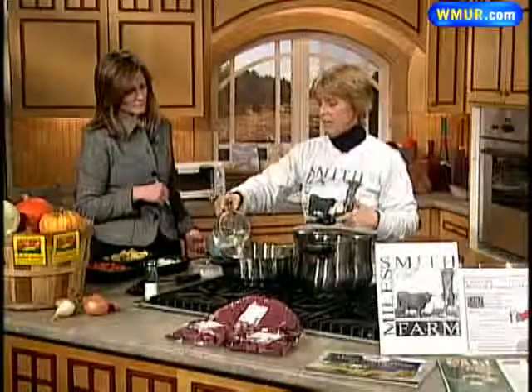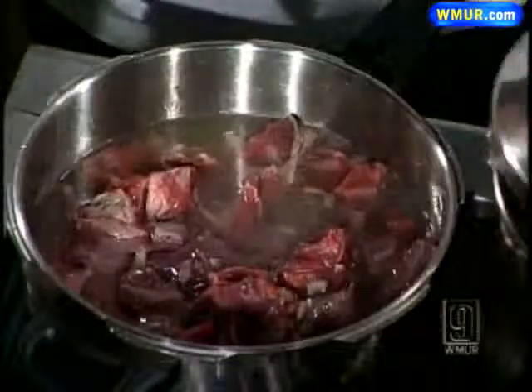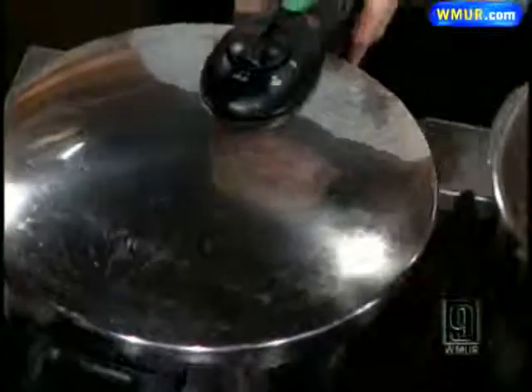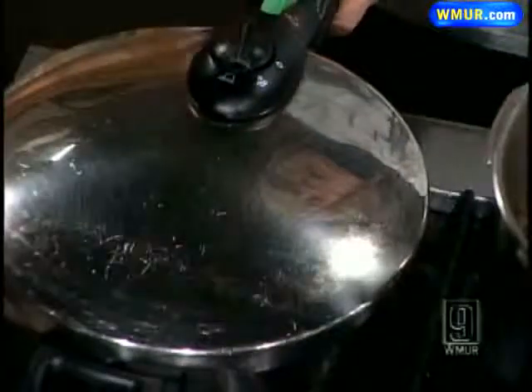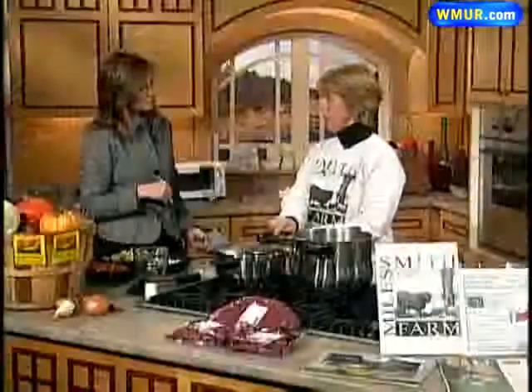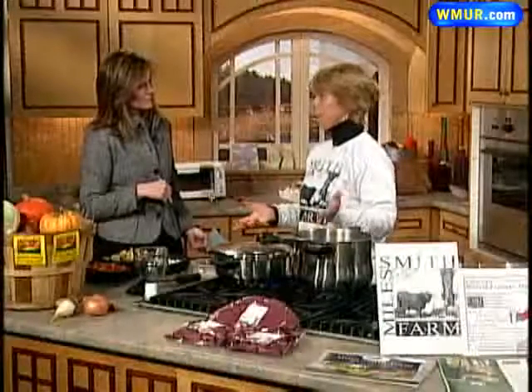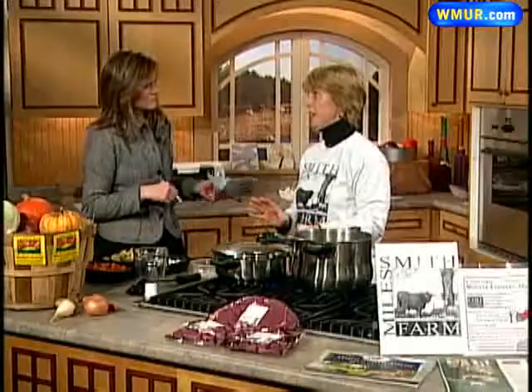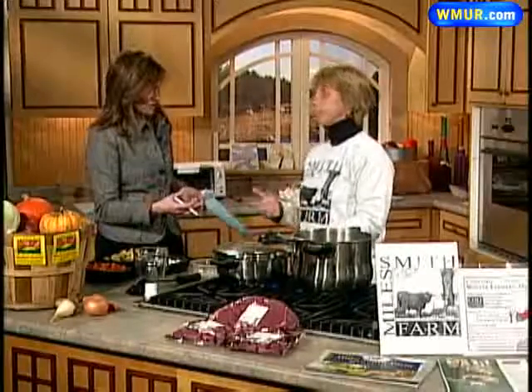You add two and a half cups of water, then you put your pressure cooker top on. You push this little thing up, make sure that's forward, and as soon as that little yellow dot comes up, it's at pressure. It's that simple, and they're very safe and very easy. And it cooks quicker.